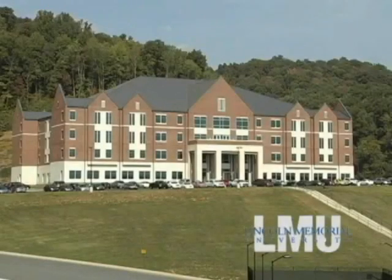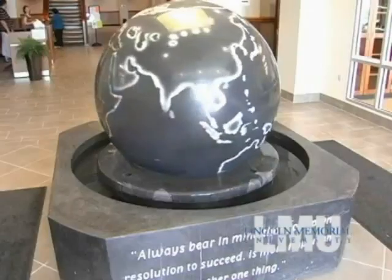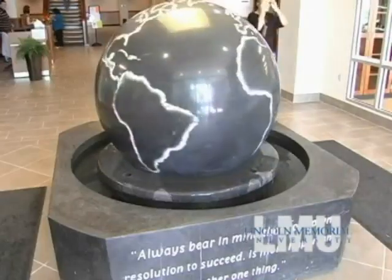Welcome to Lincoln Memorial University and the math and science building. We are pleased you are here and hope you enjoy your tour through one of the most high-tech learning centers in the nation.